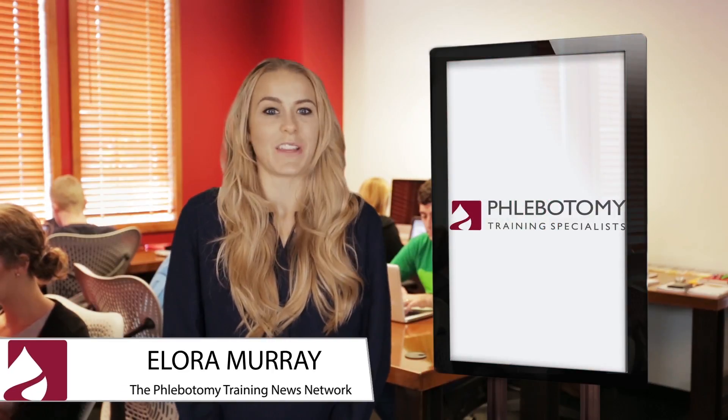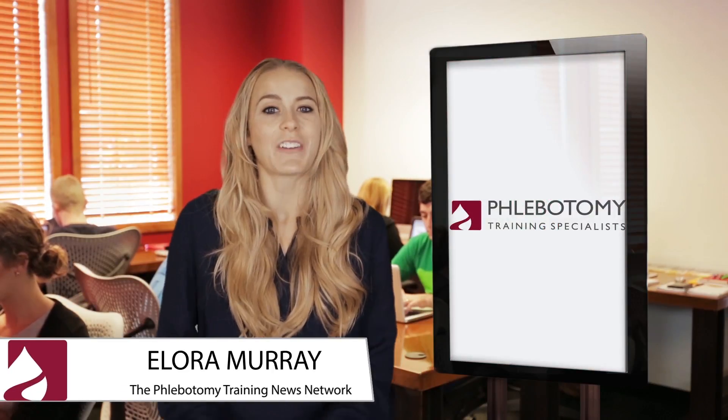That's all the news we have for you today. Once again, I'm Laura Murray and thanks for joining us at the Phlebotomy Training News Network. Have a great day.